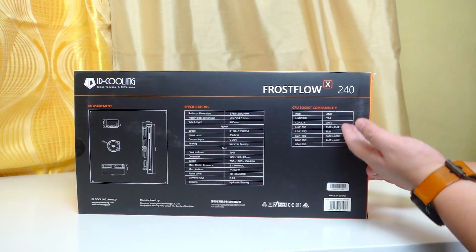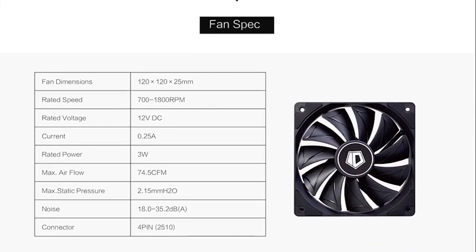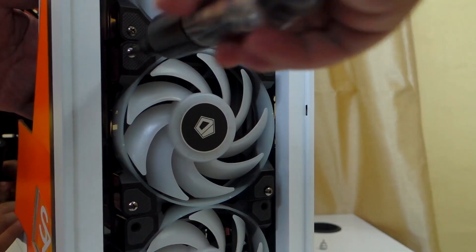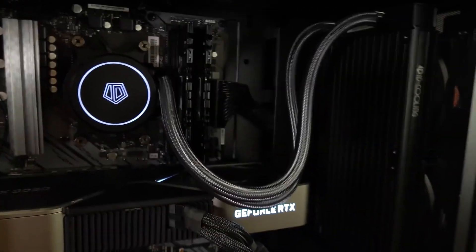For the specs, it supports all the latest Intel and AMD sockets, fans up to 1,800 RPM, and is claimed to be pretty quiet at 30 decibels. It also has white LED lighting in the fans and pump, if you're into that kind of thing.